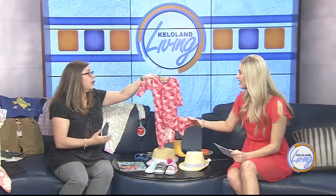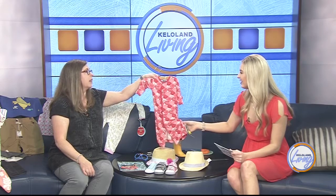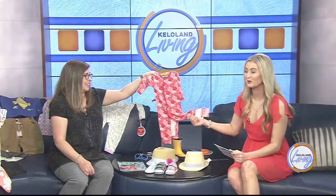Well, they do make it in adult sizes now. We don't happen to carry it, but I have a couple pairs of jammies myself from them and I love it. I get one every time I go to market because I love them so much. This is so, so incredibly soft.